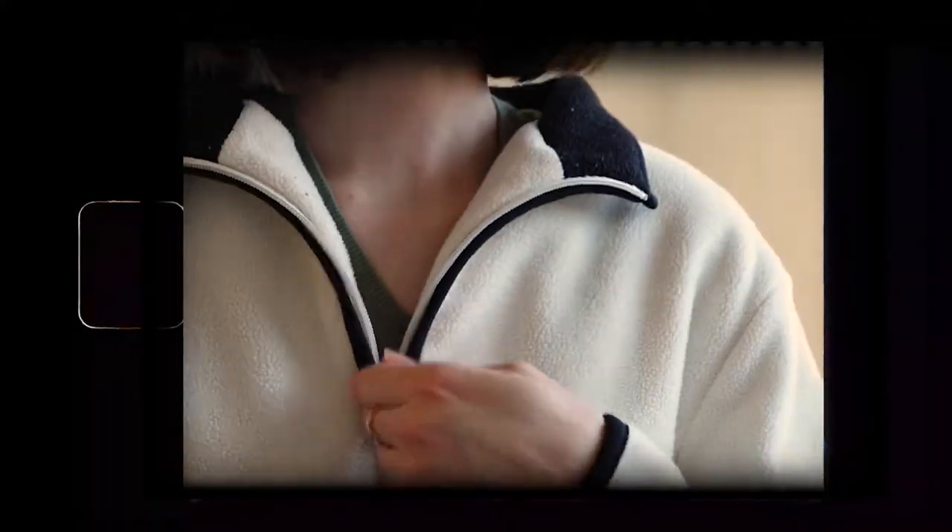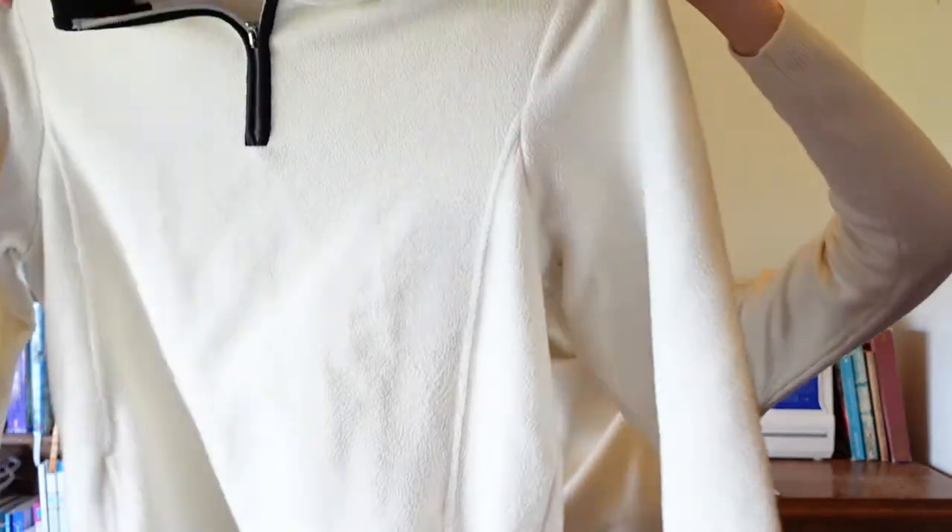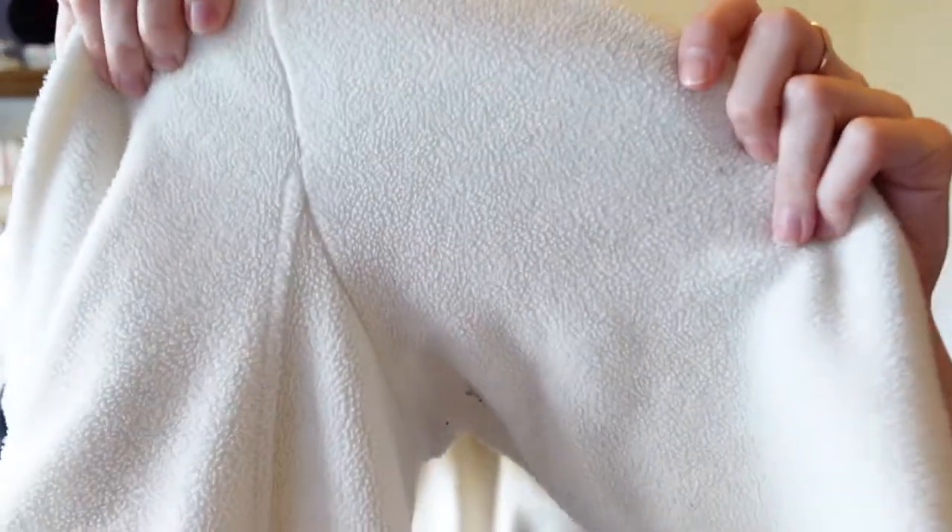Next is this fleece half-zip jacket. It's just white with kind of black detailing. It's got pockets and nice big arms — who let me do a clothing haul, my description is just 'nice pockets.' But I like it. It's a little bit fluffy — not too fluffy, more of a fleecy material.